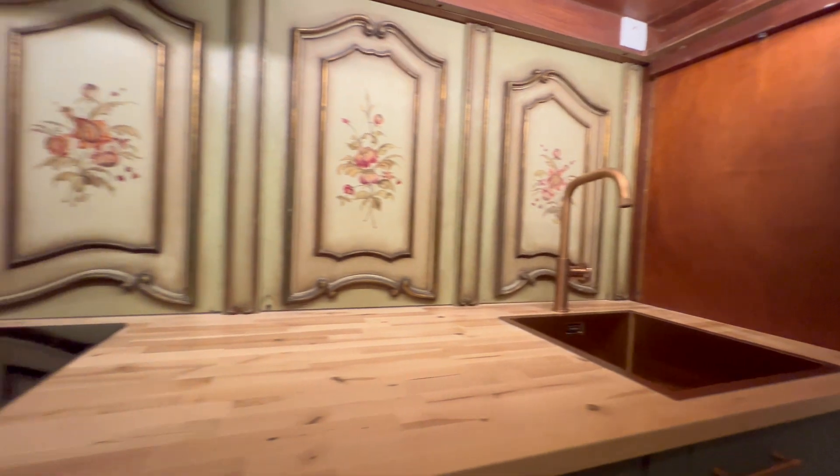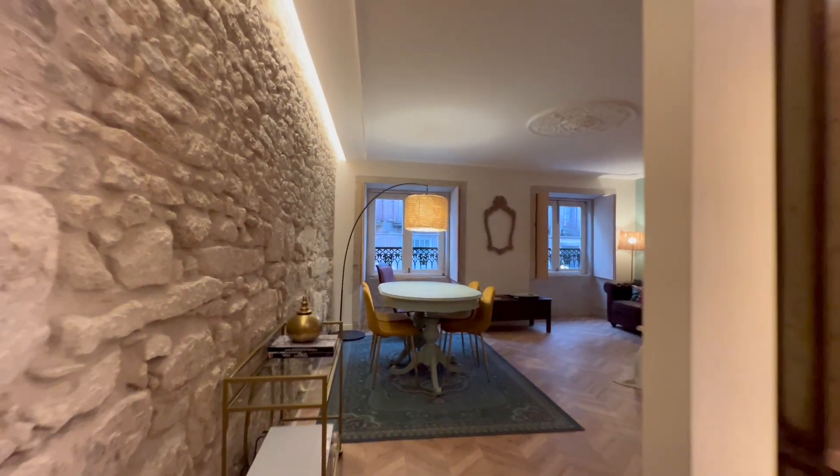Here on my right is the kitchen — compact but super equipped.